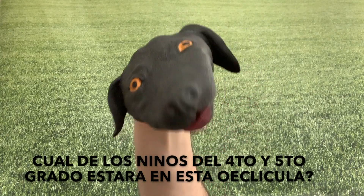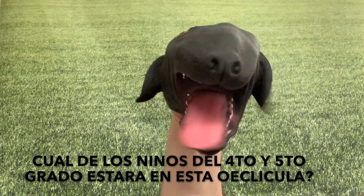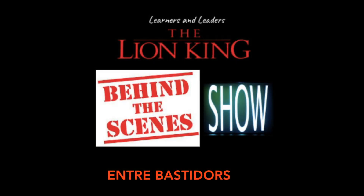Which of the 20 4th and 5th grade kids will be in the movies? Who knows? All parents welcome. Learners and leaders. Lion King Behind the Scenes Show — tell the 10th grade.